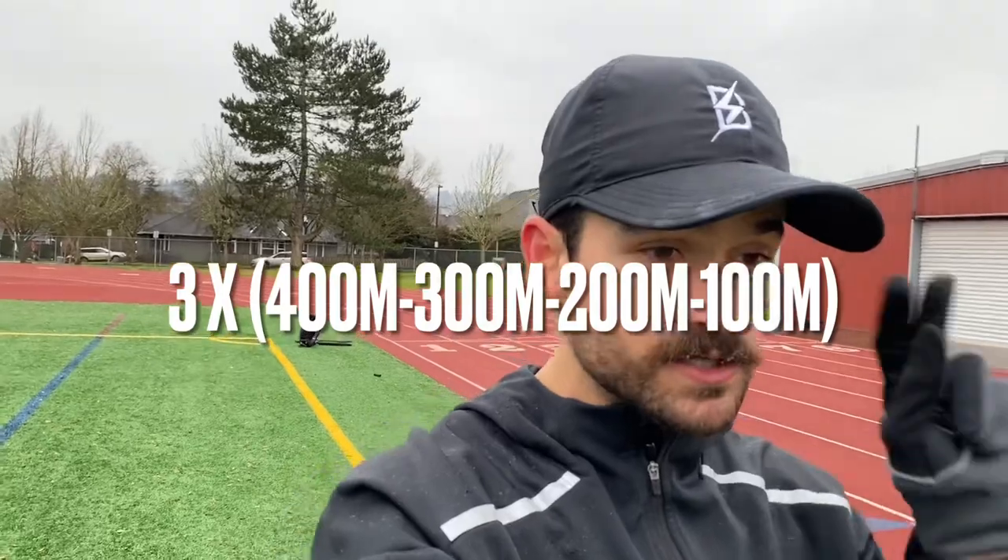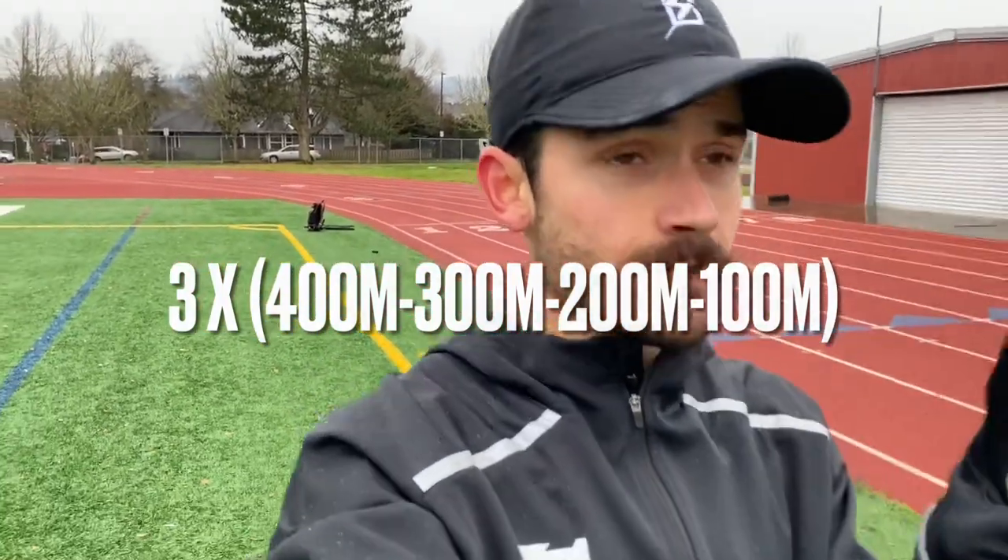On today's agenda, we got three sets of 400, 300, 200, 100 — a 200-meter jog between the 400s, 100-meter jog between everything else, and a 400-meter jog between sets.